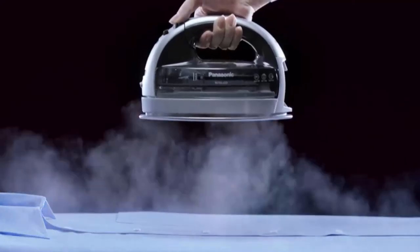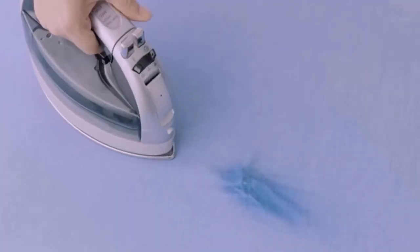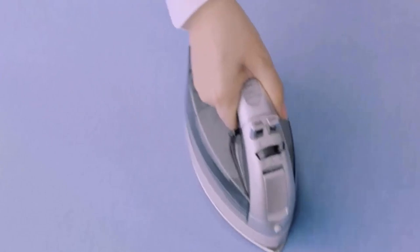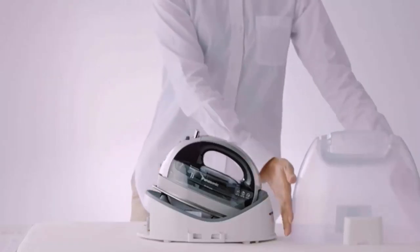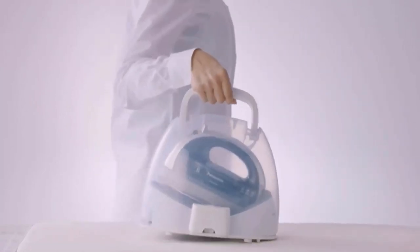It has a non-stick, dual-tipped soleplate that applies the perfect level of heat and steam quickly and removes wrinkles on curtains and garments. It is also lightweight and comes with a heat-resistant carrying case that snaps easily onto the iron after use for instant storage.